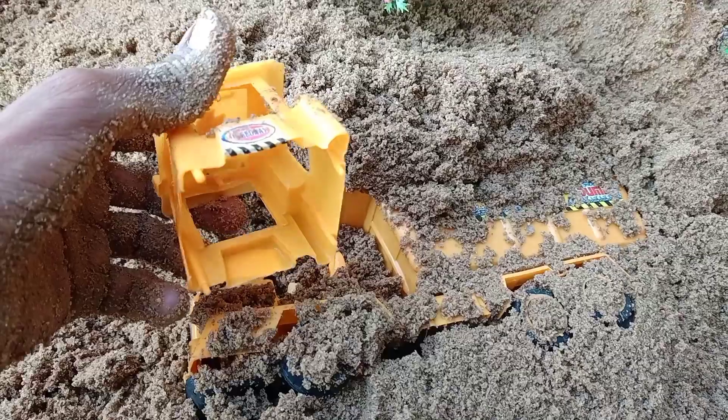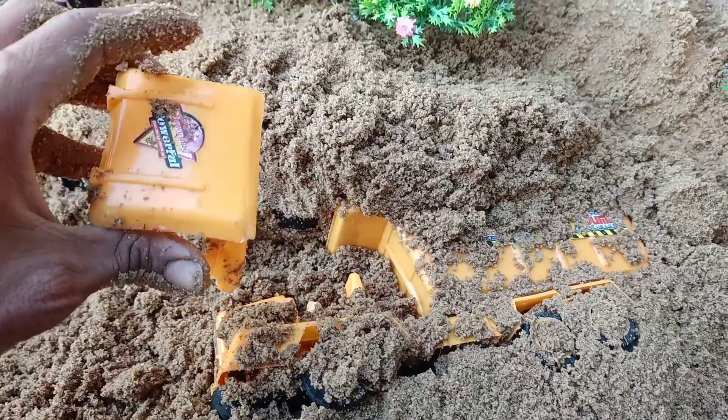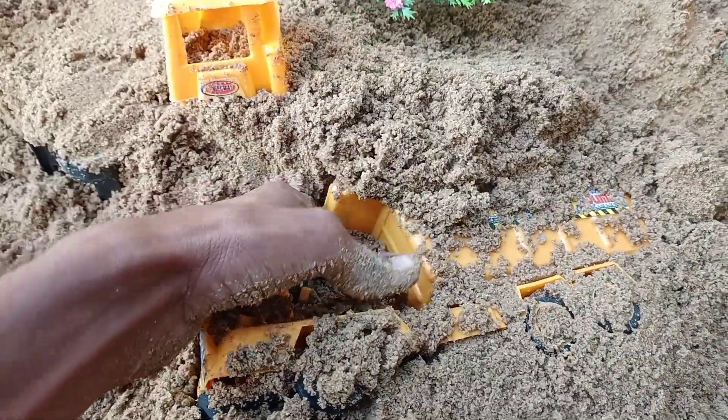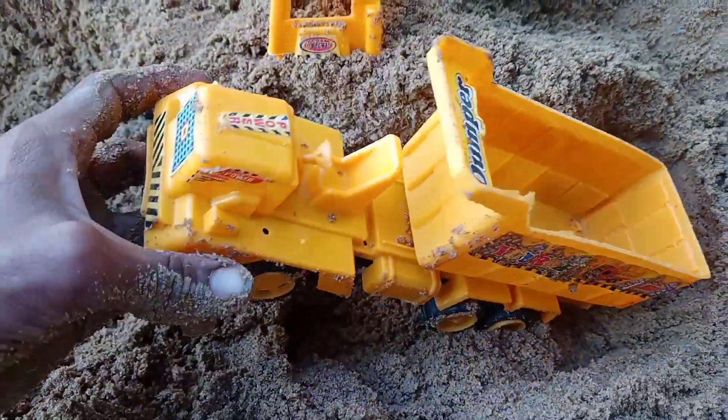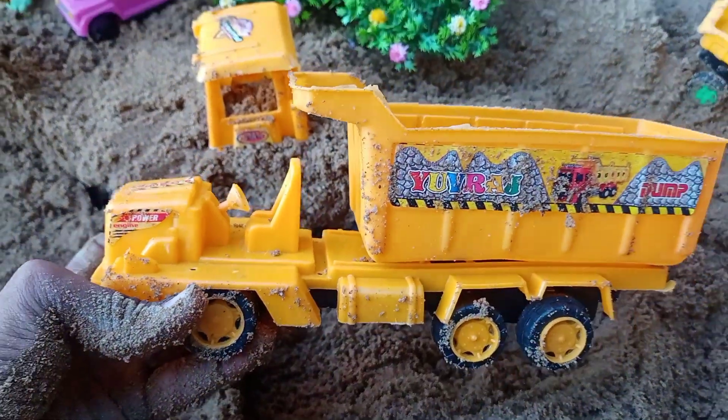Oh no, it's broken here. This is the whole truck. Let's see here. Let's keep it on the side. Wow! It is a big truck.